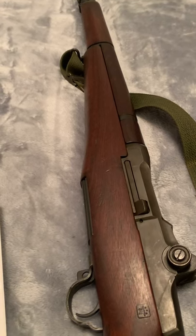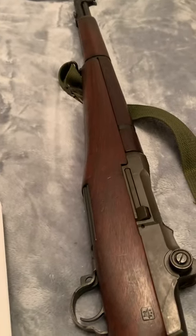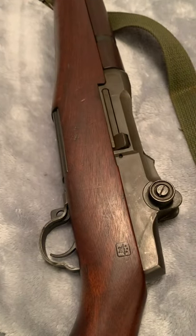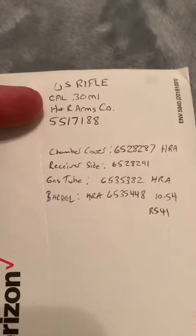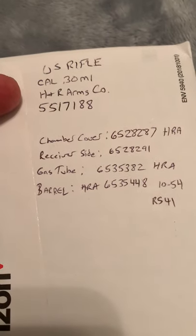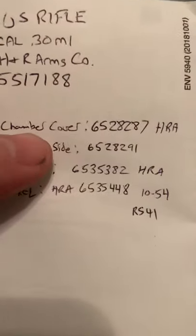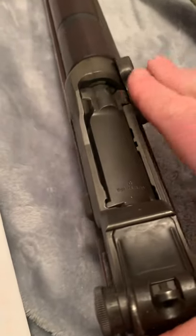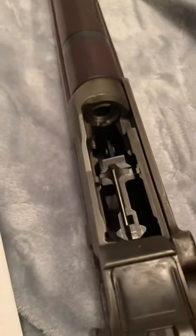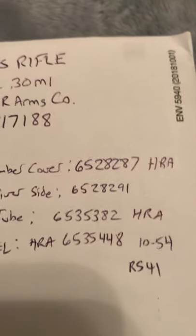I can make out a little bit of them, but there are one or two marks I can't really tell much about — they may be re-armorer's marks or something like that. Anyway, I did write down some numbers. Obviously, this is what's on the back of the receiver with the serial number: 5.5 million serial number. I'm calling this the chamber cover — the flap that goes over the top of the chamber. That cover has the number 6528287 with HRA.